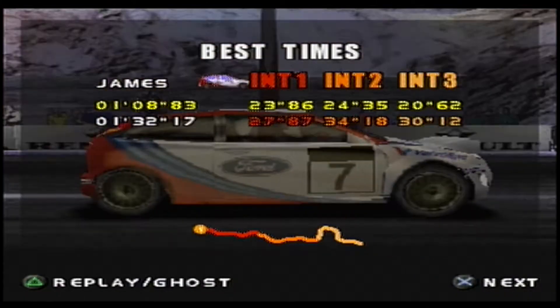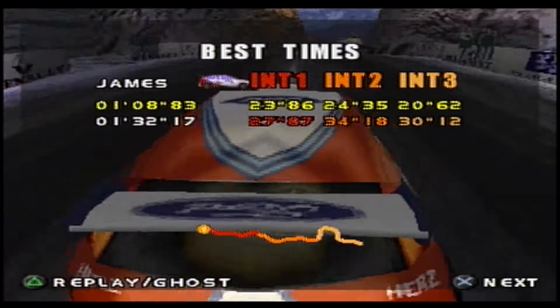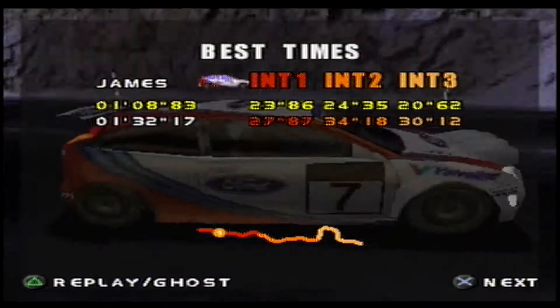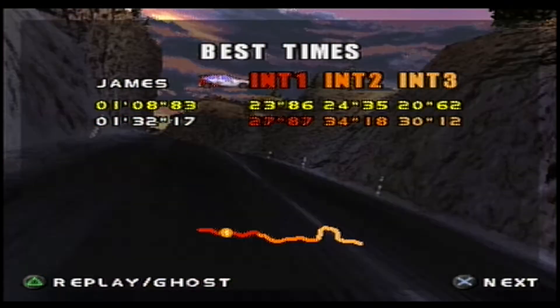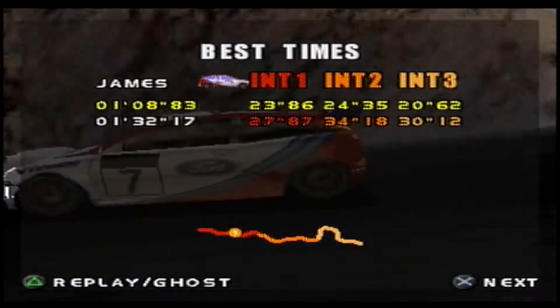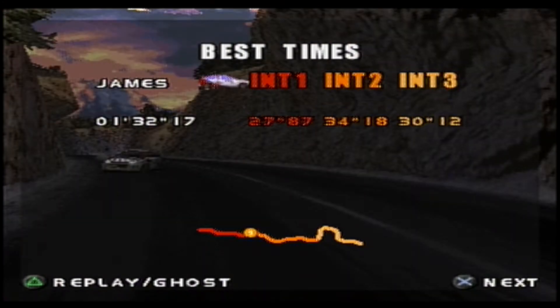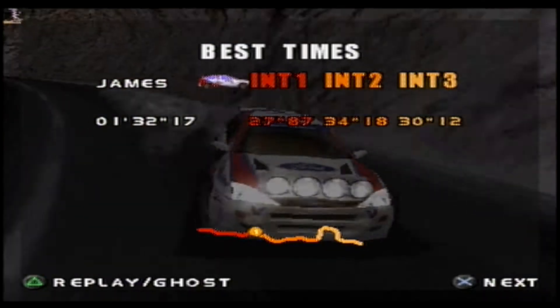That rollercoaster ride produced a 1 minute 8.83. And the record? It's a 1 minute 6.95. Nearly two seconds off. Rubbish. That's going to be extremely difficult to dissect, but let's try and see where it went wrong anyway.